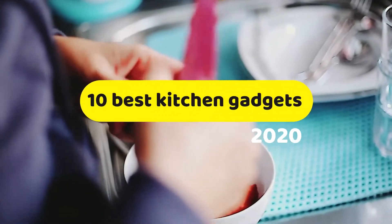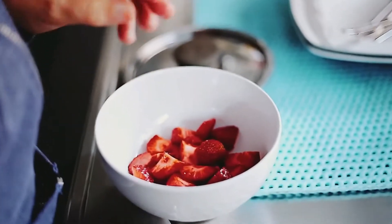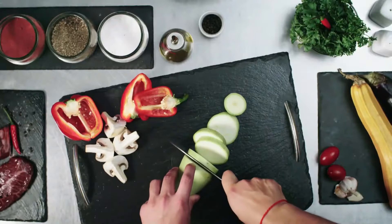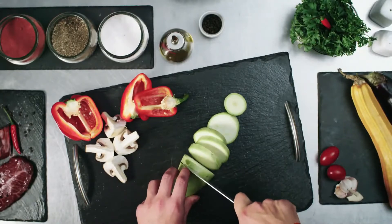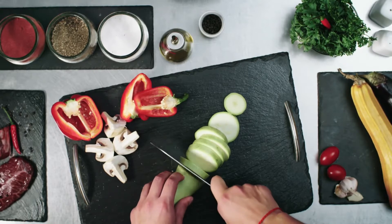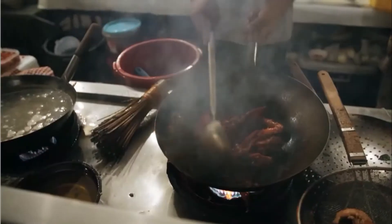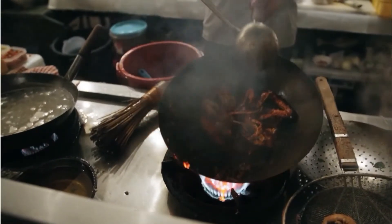10 Best Kitchen Gadgets 2020. What's the most important part of a house? If you ask me, of course, it's the kitchen. But sometimes we don't have enough time to spend a whole day in the kitchen. For this purpose, technology users have invented a lot of gadgets which can help you as your kitchen assistants. To cook delicious food within no time,